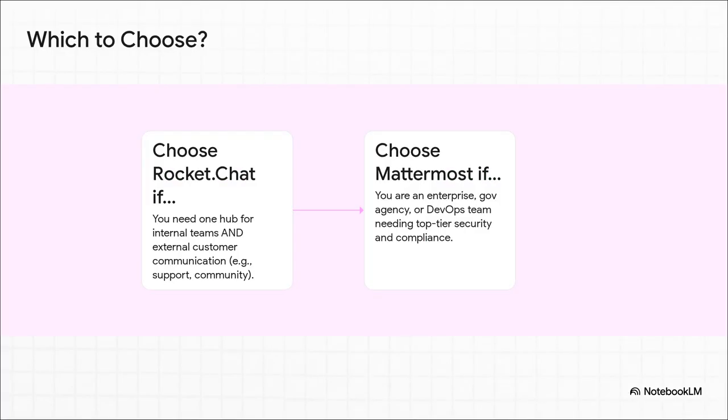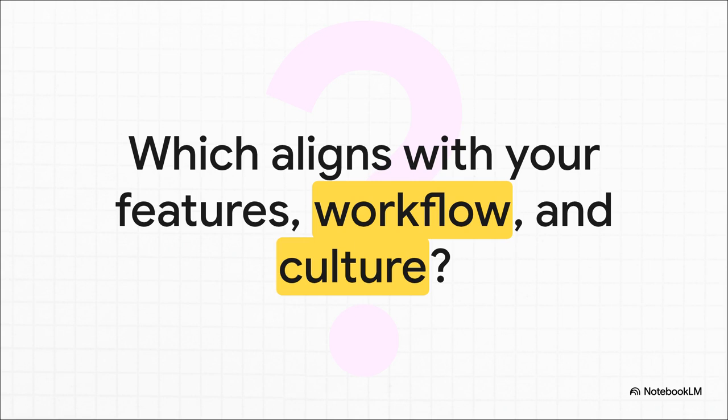Here's the bottom line. Choose Rocket Chat if your main goal is to have one flexible hub for both your internal team and your external customers — think startups, healthcare providers, or community-focused nonprofits. Choose Mattermost if you are a large enterprise, a government agency, or a heavily tech-focused team where top-tier security, strict compliance, and deep integration with your development pipeline are the absolute top priorities. Ultimately, it isn't just about checking boxes on a feature list — it's about your organization's DNA. Do you need that open, flexible, outward-facing hub that Rocket Chat provides, or the secure, structured, internally-focused powerhouse for your technical teams that is Mattermost? The right answer really depends on your team's unique workflow and culture.